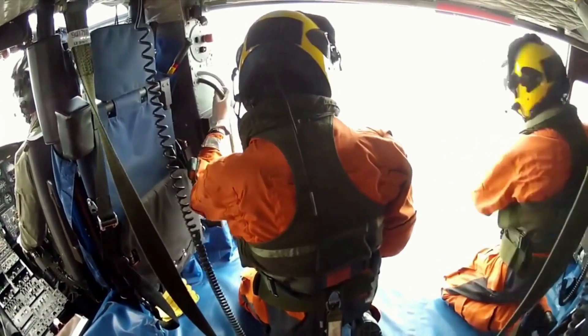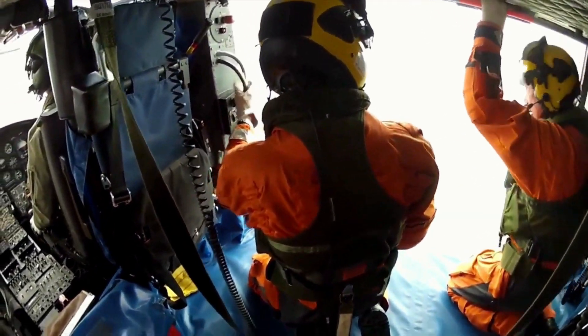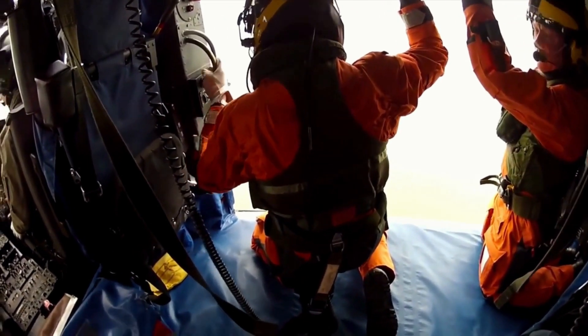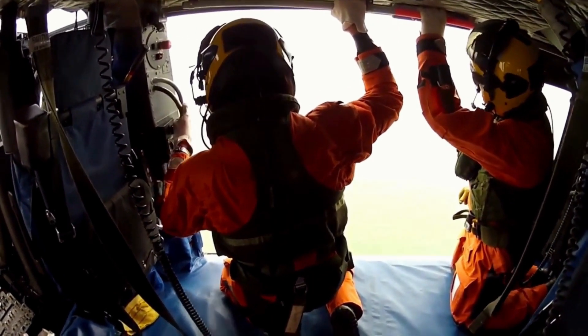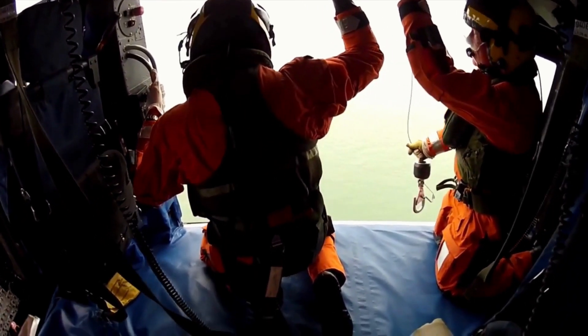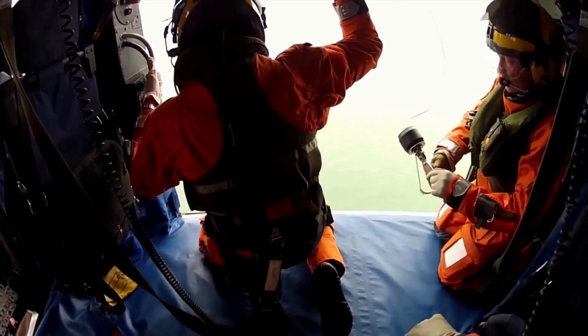The interior of the Bell 412EP is designed to be multi-mission capable. The cabin features a large and flat floor with multiple structural fittings and hard points, allowing for flexible seating arrangements and easy attachment of equipment to meet diverse mission requirements.